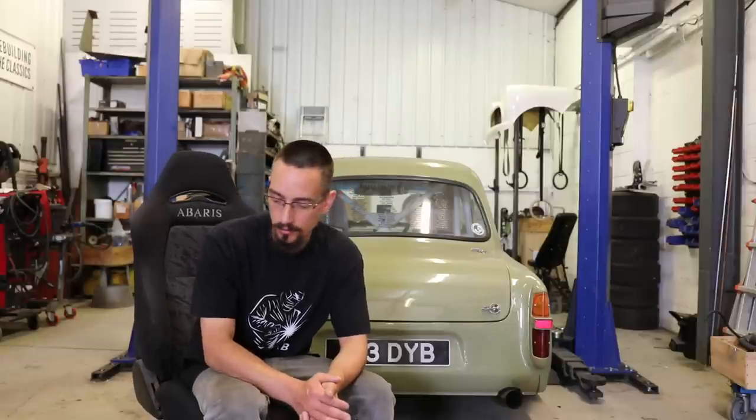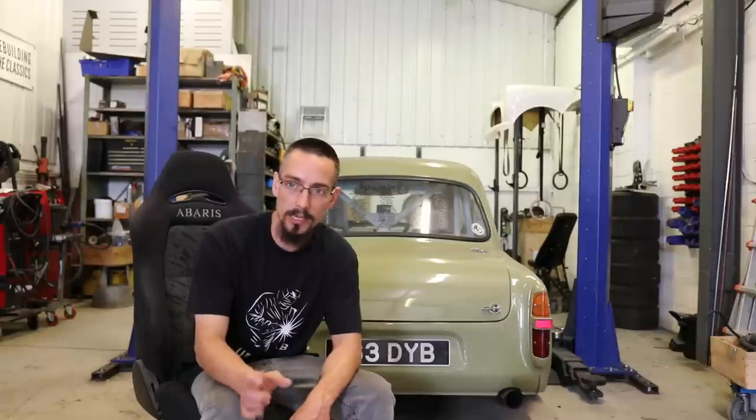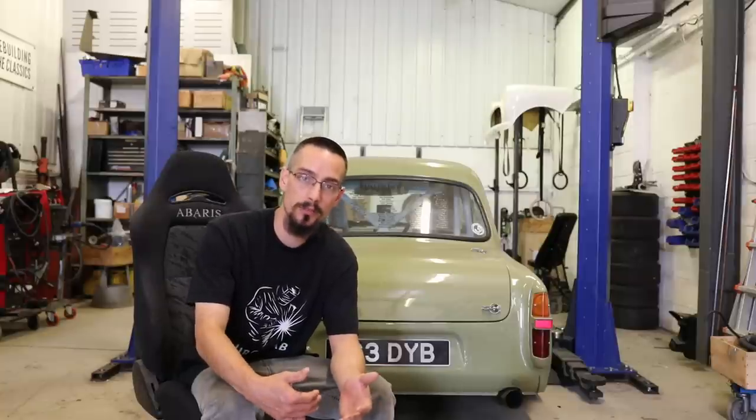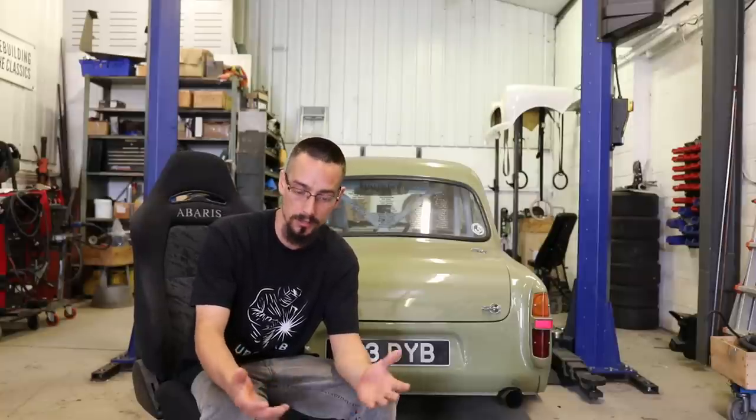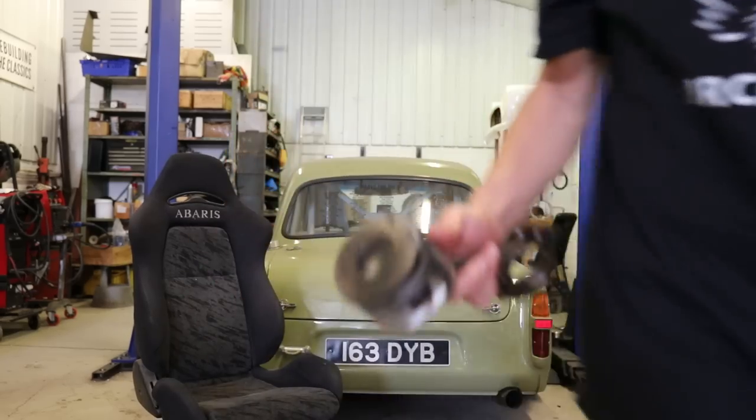If you follow my Instagram you'll see that I sold the Mark II Escort. I had to basically rebuild that. If you remember a while back it blew up at Thruxton — I had an actuator pipe split and it ran full boost for a lap of Thruxton and just blew itself to bits, and this was the damage.